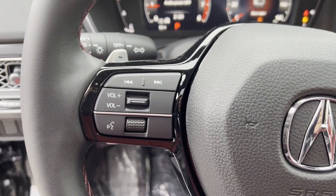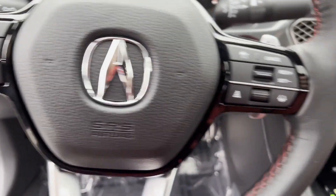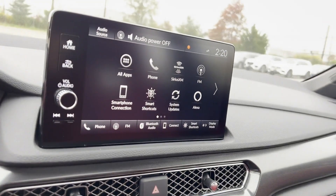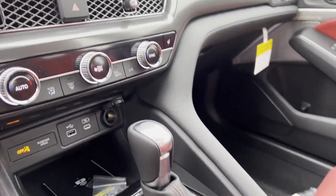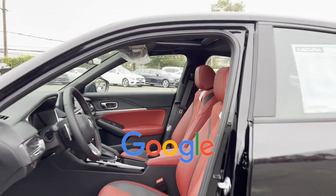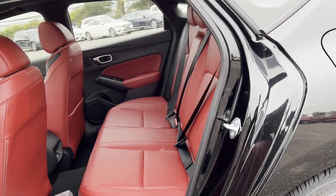Also equipped with heated side view mirrors, moonroof, backup camera, memory seat, power driver seat, power passenger seat, pass-through rear seat, and rain sensing wipers. This is a top-rated dealer — ready to take home the car of your dreams.